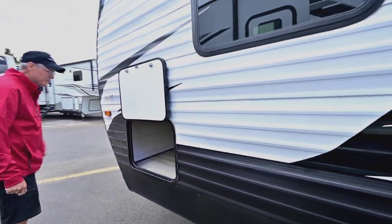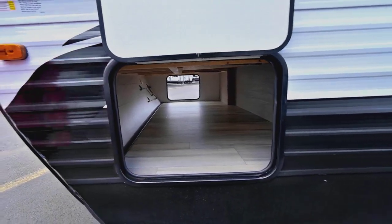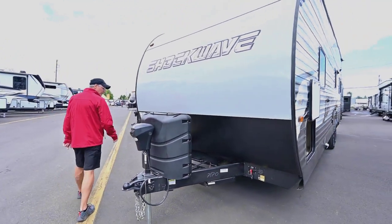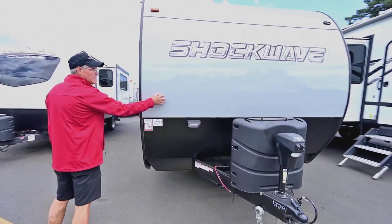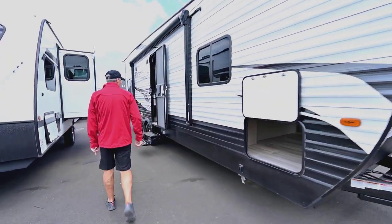It's got nice pass-through storage. You also have automotive bulb seals that help keep the dust out when you shut those doors. You have room for two deep cycle batteries that are going to be included with your purchase. And I like the fact that they use metal here as opposed to a bent file-on — I like that much better.